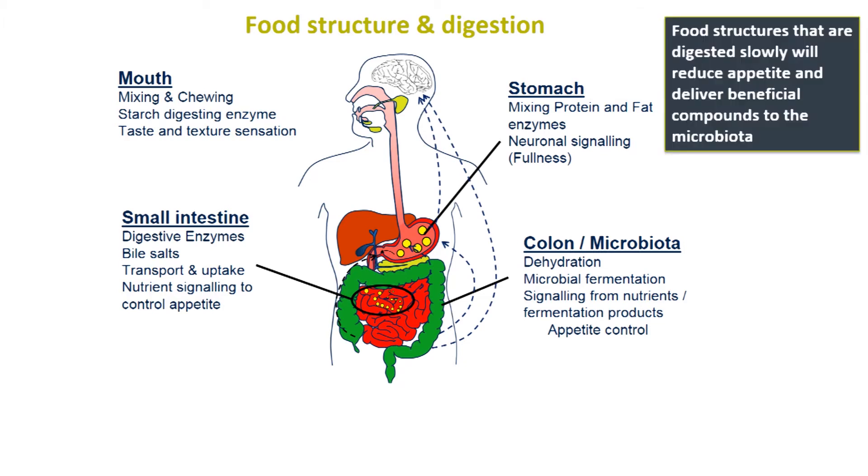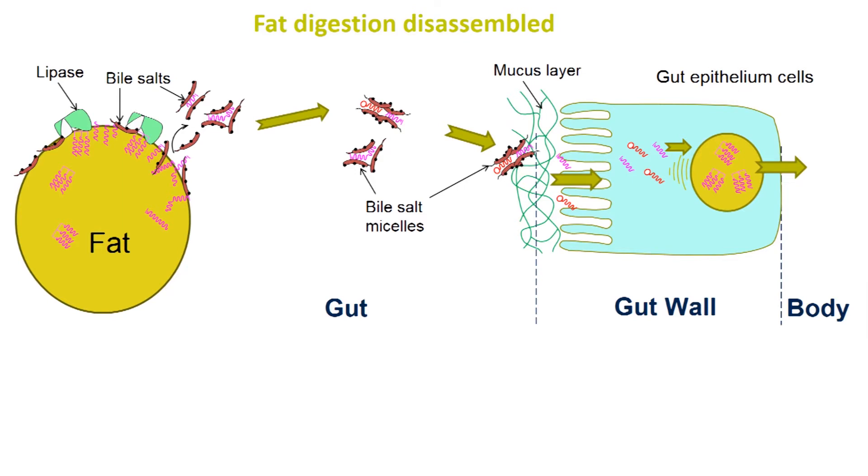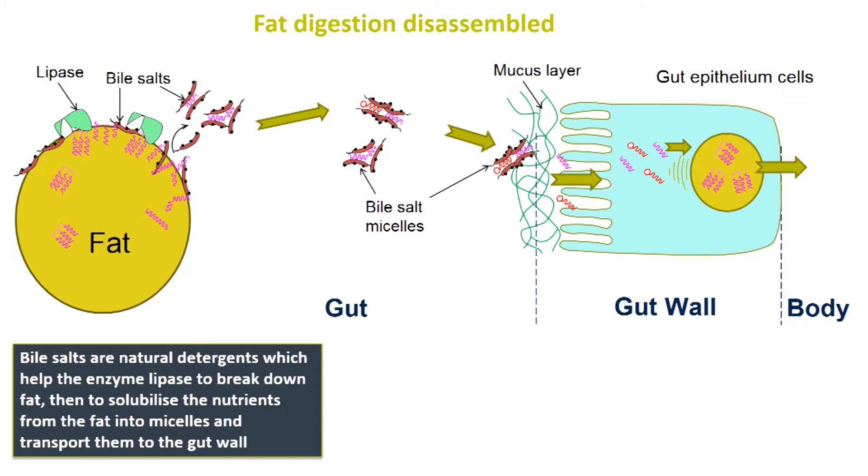My particular area of interest is in fat — how we digest fat. Fat is quite interesting because not only is it a highly valuable nutrient containing a lot of energy, but it is also vital for a whole range of physiological functions and is used throughout the body. A key factor for fat digestion are small molecules called bile salts. These are secreted by the liver into the small intestine and are absolutely vital for breaking down the fat into its component parts and transporting it to the body.